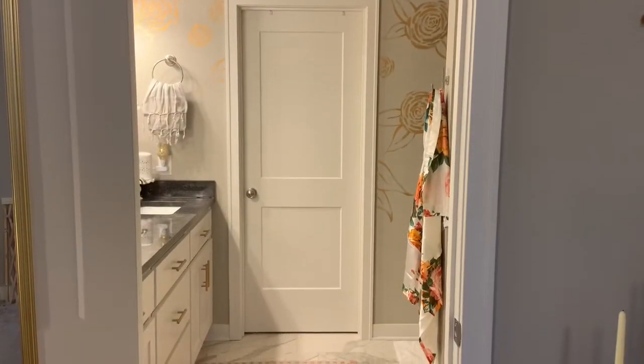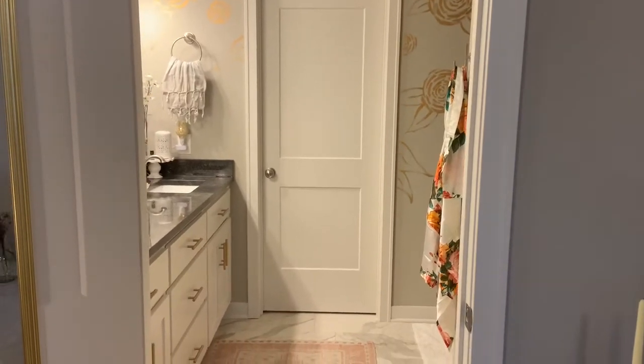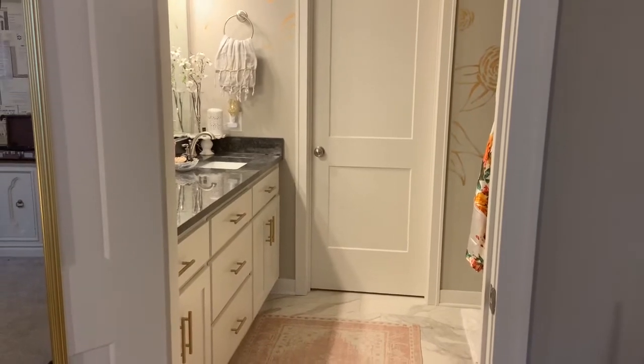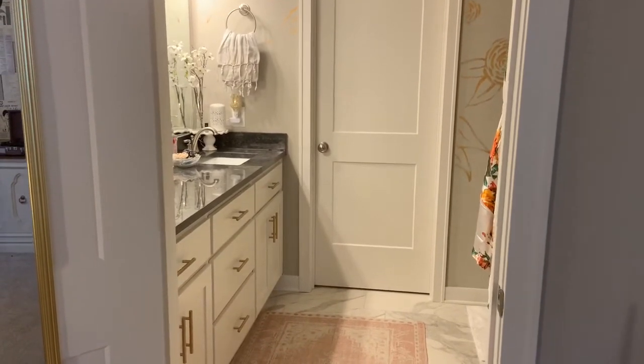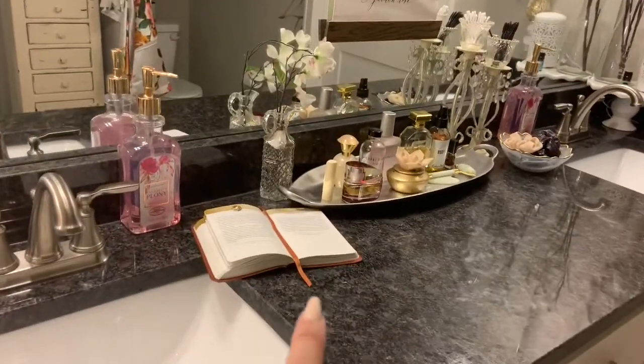Today I'm taking you through my master bathroom. Just like I showed you all my kitchen drawers, I'm gonna show you inside my bathroom drawers — we're gonna get nosy here.